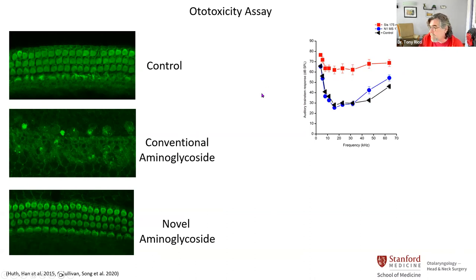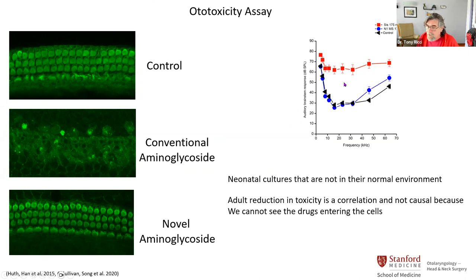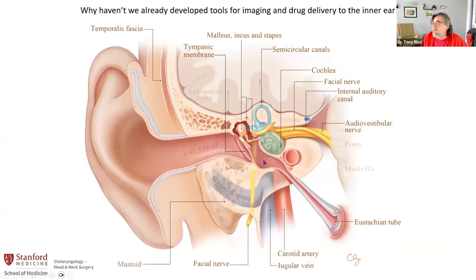This is exciting to us, but the work is in neonatal cultures, which is not their normal environment. And we're not measuring directly uptake into the hair cell — we're measuring the fact that hair cells are dead. So it's a correlation and not causation. There's been legitimate questioning around whether what's happening is what we really think is happening. The problem then is: how do you answer that question? We decided we need to measure uptake in the cochlea in the adult while it's happening, so we can see directly what's going on.